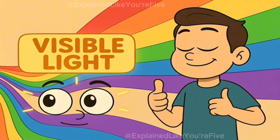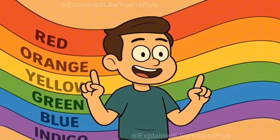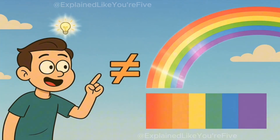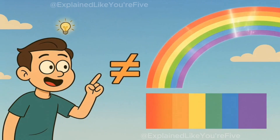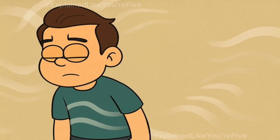The light you can see with your eyes is called visible light. It includes all the colors that you know: red, orange, yellow, green, blue, indigo, and violet. Remember the rainbow? That's all the visible light colors lined up next to each other. But there are also invisible kinds of light that your eyes just can't detect.